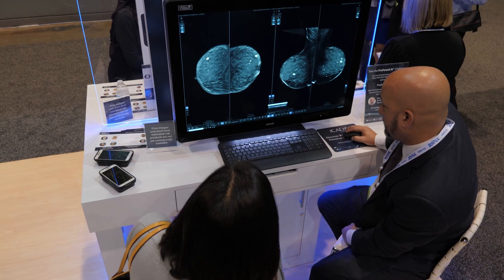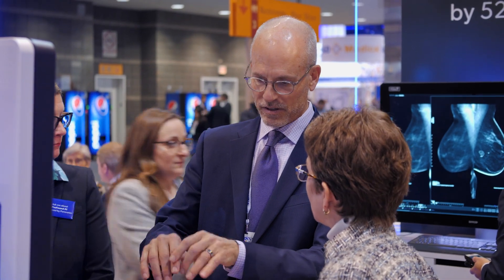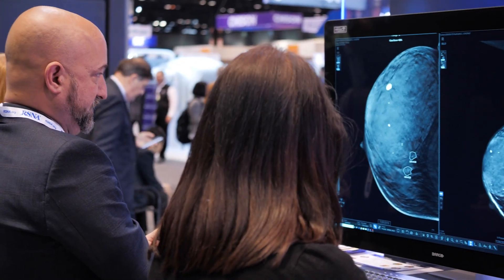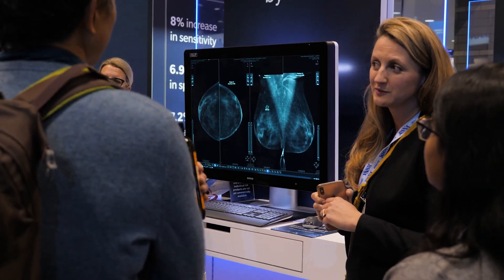Using Profound, I'm more accurate with my dictations. I'm detecting cancers more accurately. I'm also identifying normal cases better so people don't get called back for unnecessary testing for lesions that prove not to be malignant. I think one of the biggest advantages for me is peace of mind. I try to do the best I can. I want to see every cancer that comes across my path, and I feel that I'm more likely to accomplish that goal using Profound.